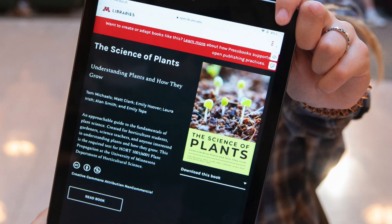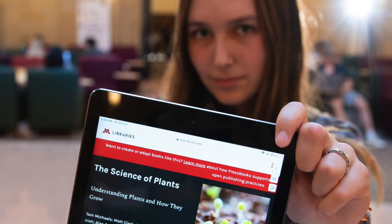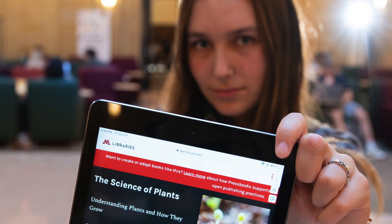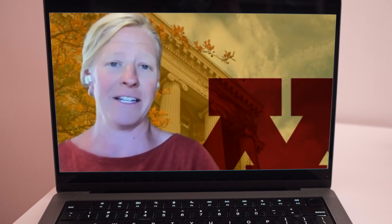For us, the benefits of an open textbook are that it's available to everyone and anyone for free. Going to college is a very expensive endeavor, so making resources available to students for free whenever we can is just a great service to our students.